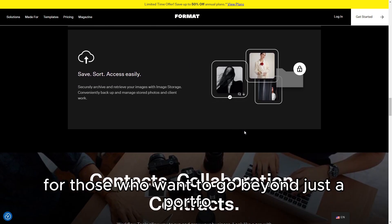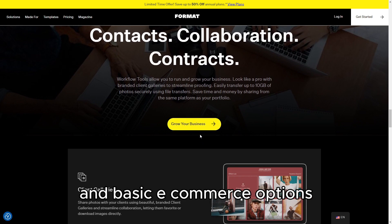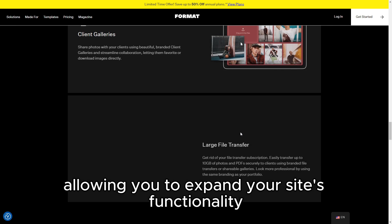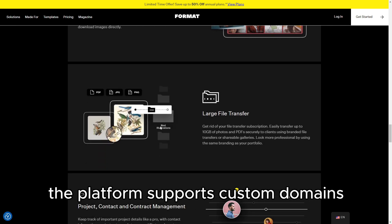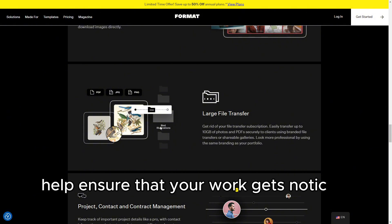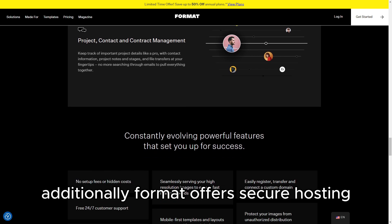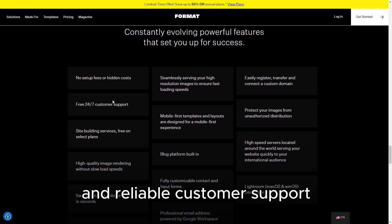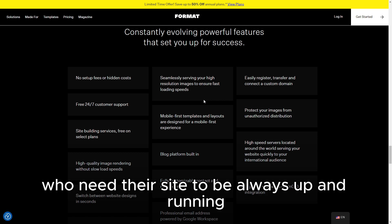For those who want to go beyond just a portfolio, Format also includes blogging capabilities and basic e-commerce options, allowing you to expand your site's functionality. The platform supports custom domains, and its SEO tools help ensure that your work gets noticed online. Additionally, Format offers secure hosting and reliable customer support, which are crucial for professionals who need their site to be always up and running smoothly.